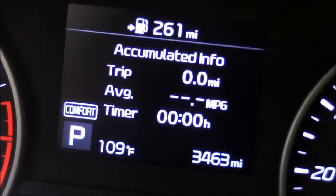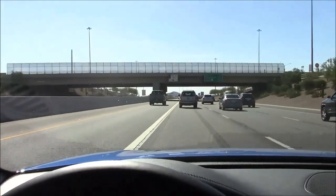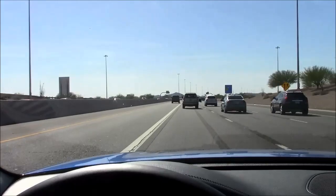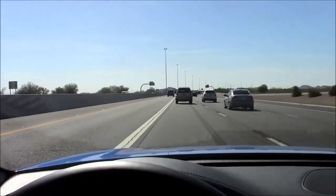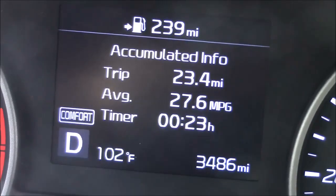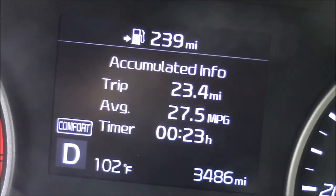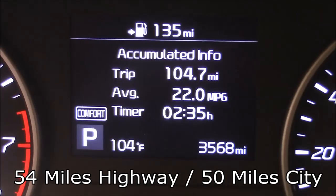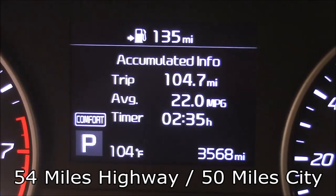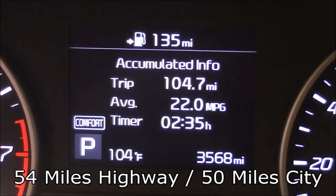We took the Stinger on a short highway trip to check fuel economy. The ride is much smoother since I lowered the tire pressures — best thing I've done so far. After 23 miles at 70 mph we got 27.6 mpg — a bit less than the EPA's 29 claim but close enough. A follow-up update: a 24-mile highway trip got 27 mpg both ways. Now with 105 miles including city driving — about 50/50 freeway and city mixed — we're getting 22 mpg.